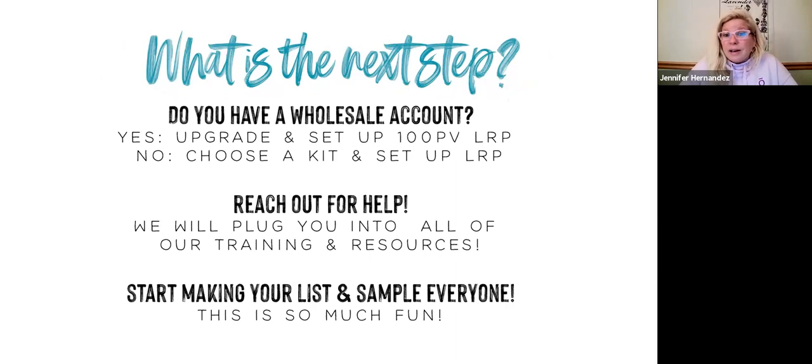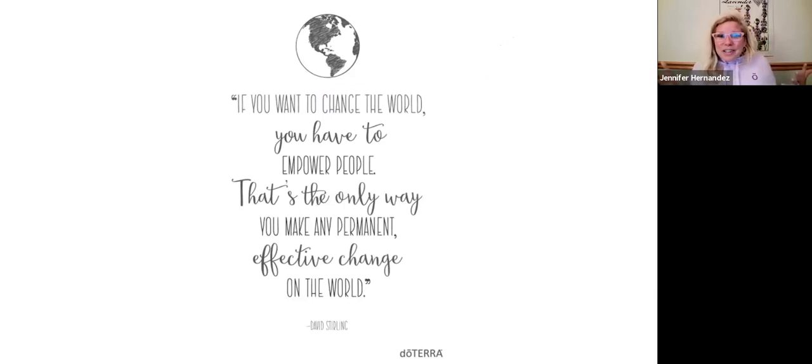If you have a wholesale account, you can set up a loyalty reward order. The only difference between a wholesale account and a wellness advocate account is that you're going to be set up to earn some money. We have a beautiful upline in Jim and Marty Harger and the Larsons — there are so many cross-line upline friends that will absolutely help with any questions. There are so many resources out there for you to learn on your own, and building relationships with like-minded people is part of the joy. If we want to change the world, we have to empower people.